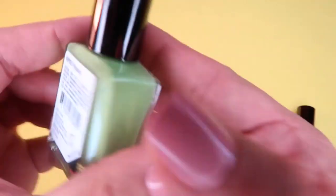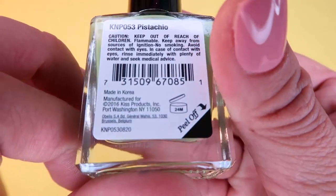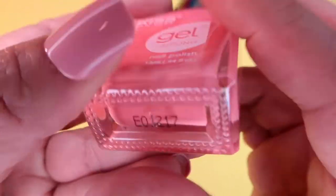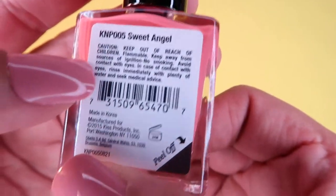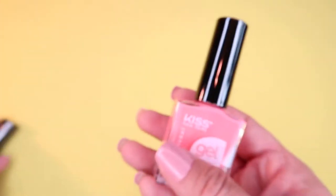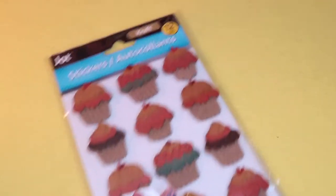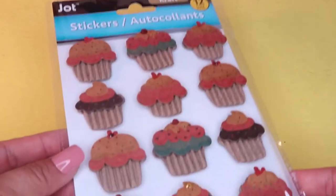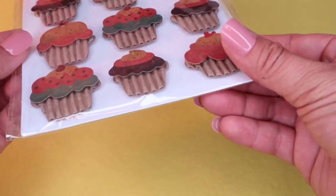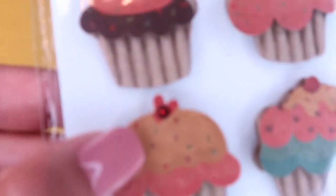In the makeup aisle I found these Kiss Gel Tech nail polishes. One is in the color Pistachio, a fun summer color, and the other is a peachy salmon shade called Sweet Angel — perfect for painting my toenails when I wear sandals. For an upcoming sweet pocket letter theme I grabbed these Jot stickers — 12 count — with a crepe paper type cupcake holder design and 3D cupcake dollops with jewels as cherries.